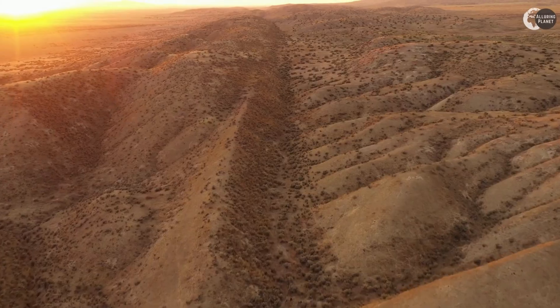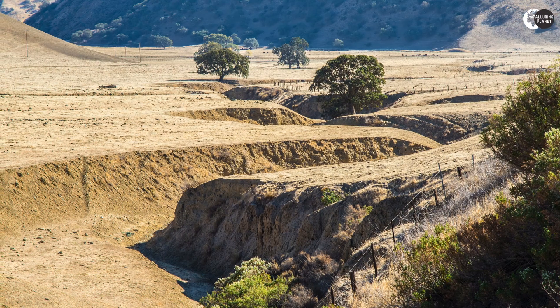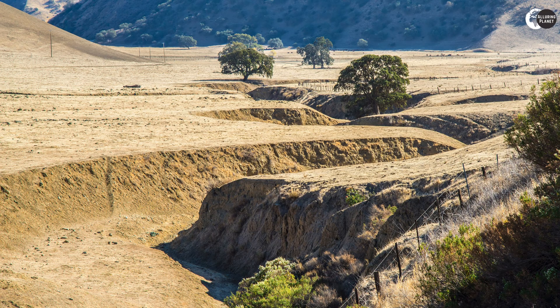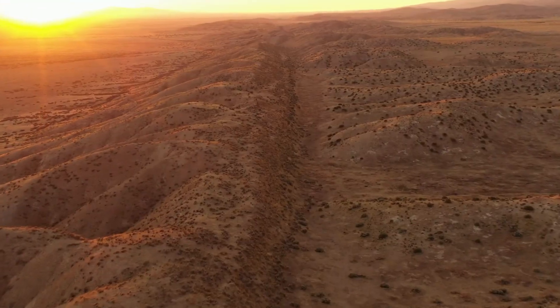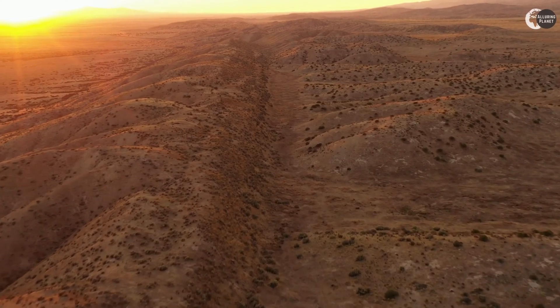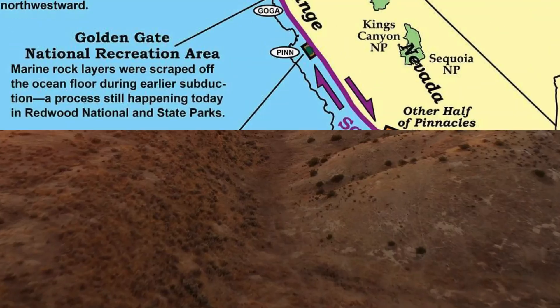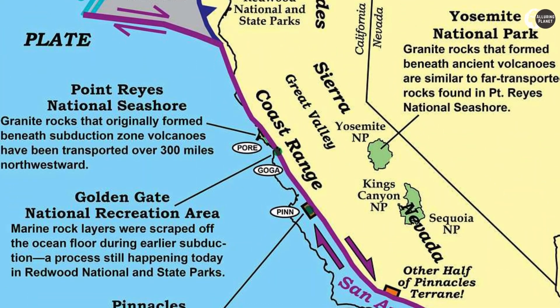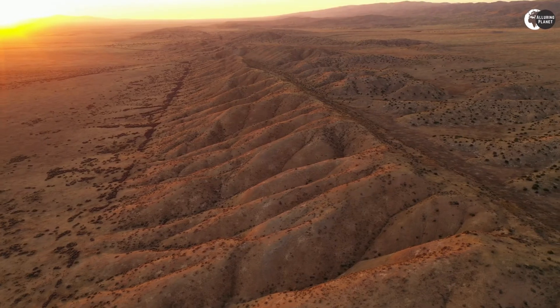What makes the San Andreas Fault so interesting is that it is not a single straight line — it's actually made up of several segments, each with their own unique characteristics. For example, the southern segment is more active than the northern segment and has a higher likelihood of producing a large earthquake. The central segment has a lot of creeping, which means it moves slowly and steadily without producing earthquakes.